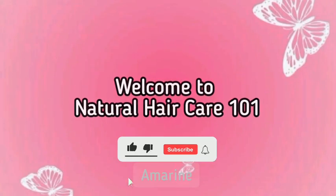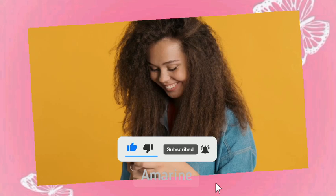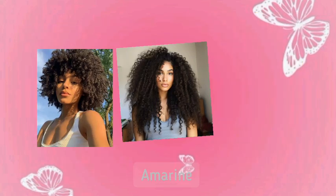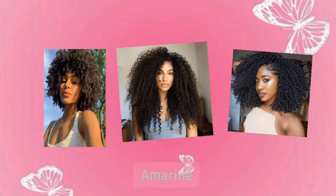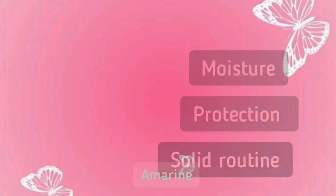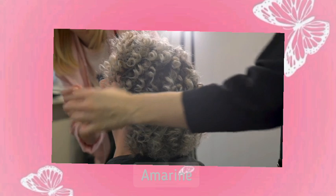Hello and welcome. In this video, I'm going to cover everything you need to know to take care of your natural hair. Whether you're dealing with dry, brittle hair or just looking for ways to keep your curls soft and growing, this guide will break down each step in detail. Let's start with the basics: moisture, protection, and a solid routine. These are key to keeping your natural hair soft, avoiding breakage, and helping it grow long.